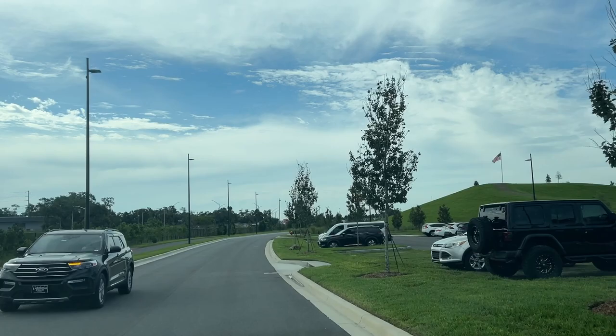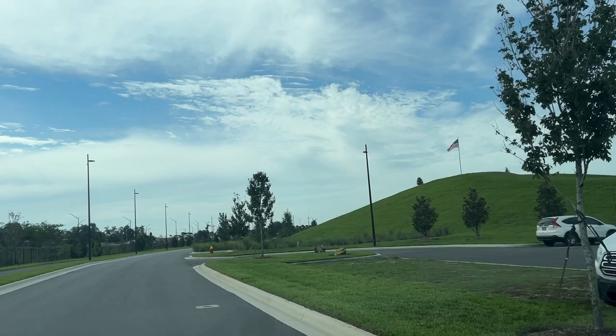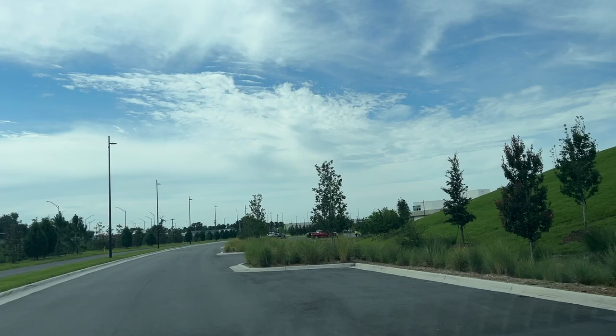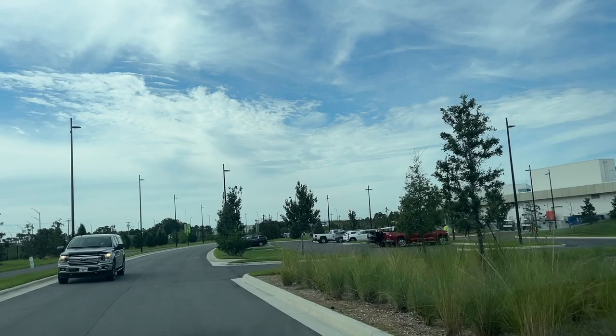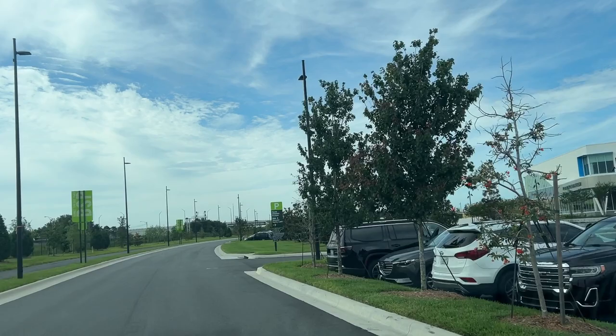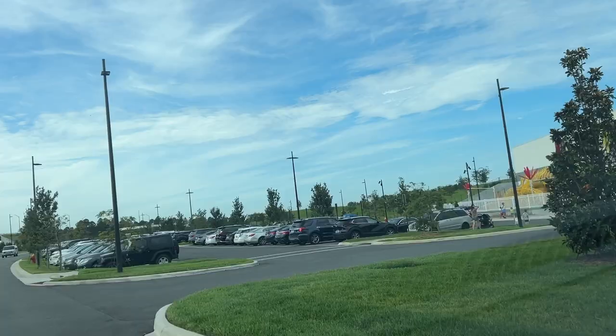This is my first trip here, so I'm really excited to share this with you. Let me give you another look at everything as we go by here. This is back at the Children's Museum — you can see the Children's Museum from Hardin-Sykes Road.